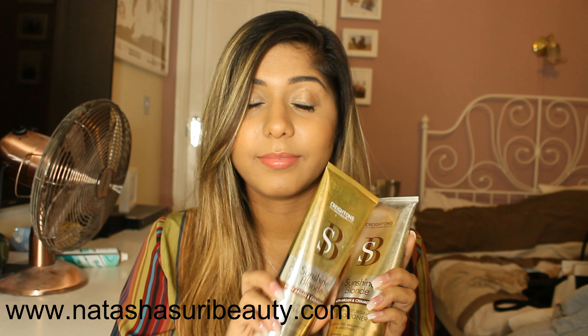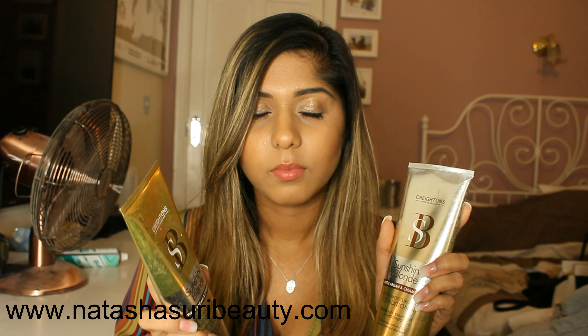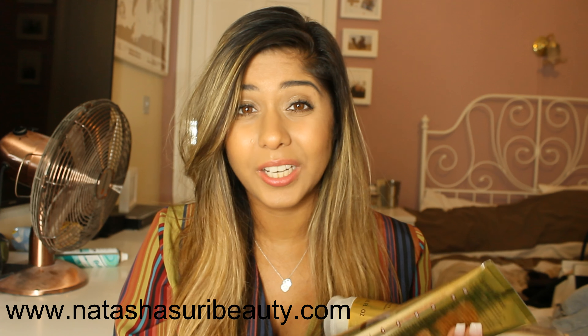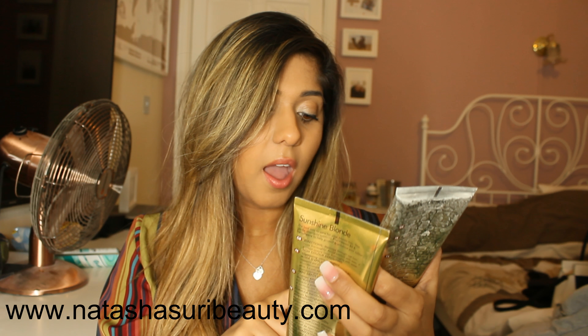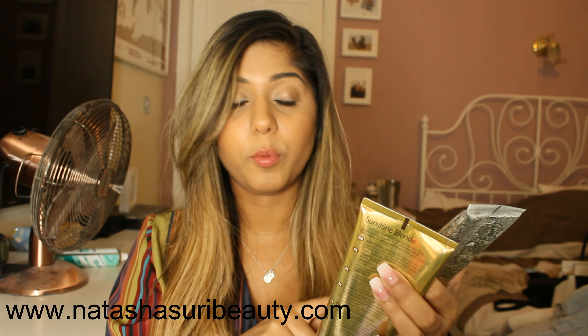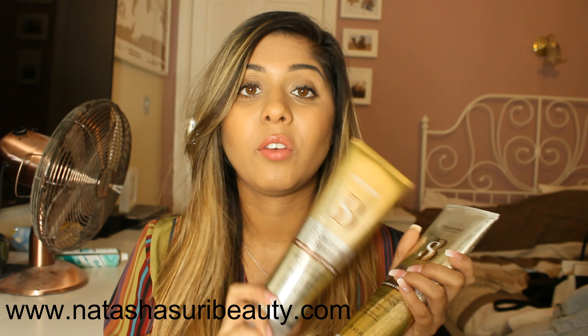Creighton's Sunshine Blonde — this cost me one pound each. I got these from Tesco and you're probably thinking, 'one pound, it's not really going to do much for the hair, it's basically crap.' Well, actually these work wonders. The Sunshine Blonde conditioner and shampoo are extra moisturizing — they rehydrate, brighten, and smooth, and they enhance natural and color-treated blondes. I would really, really recommend these.